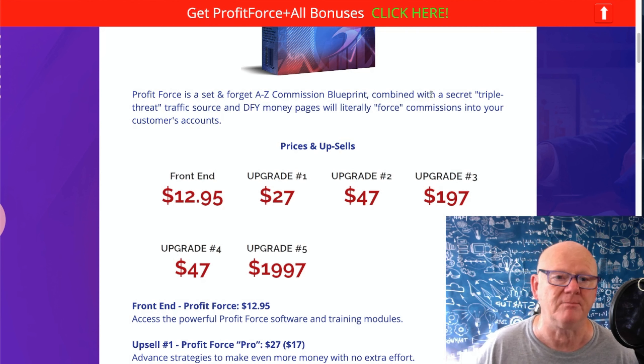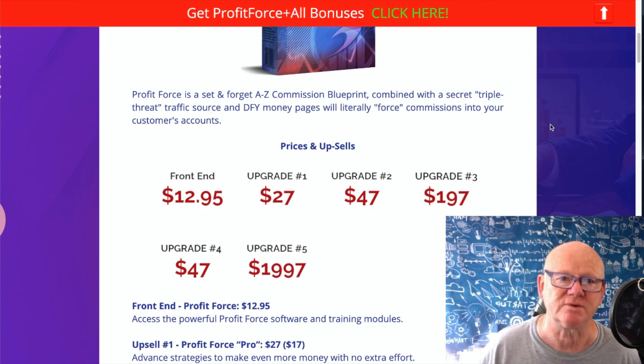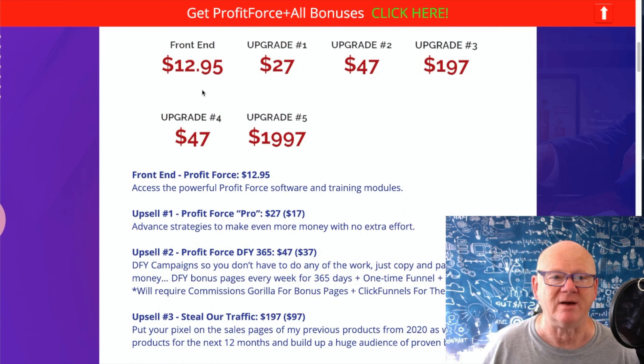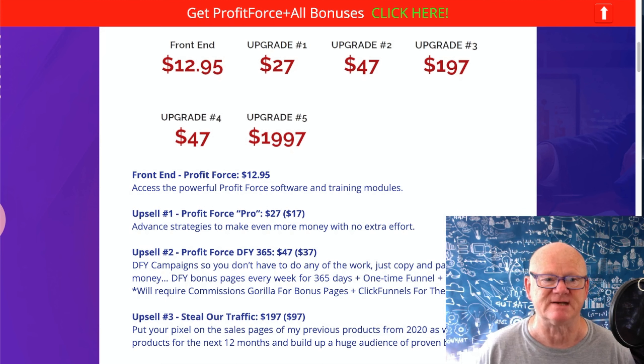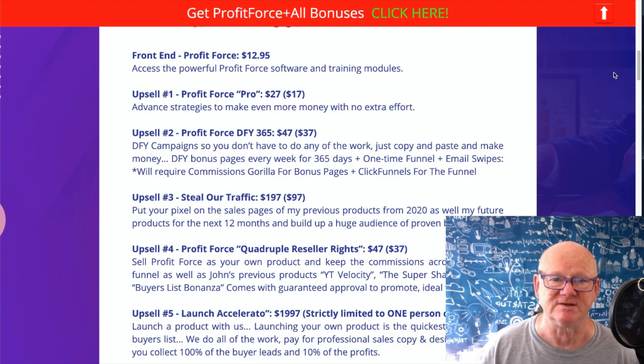There's a set-and-forget A-to-Z commission blueprint combined with a secret triple threat traffic source. Done-for-you money pages are going to literally force commissions into your account. And look at this - the front end training is available for just $12.95.